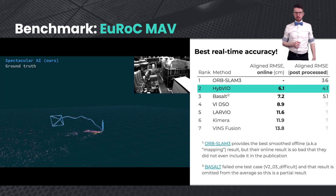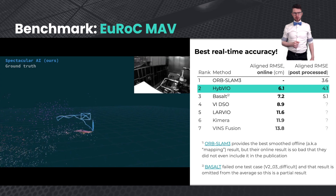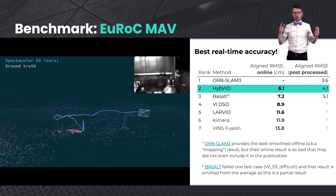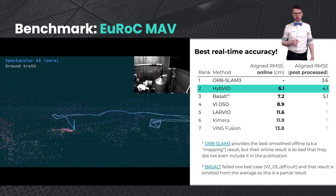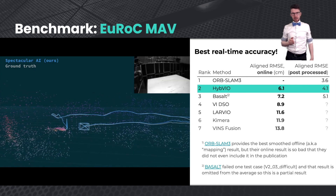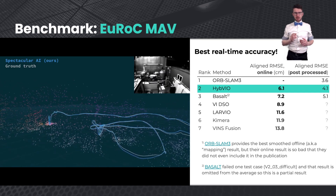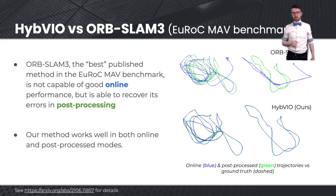Typically in benchmarks, people might report only the post-processed results — that means the results that you get when you see all the data. However, typically in actual applications, we are interested in the real-time performance: the performance that you can have while the method is running and when you have not seen the full dataset yet. We show very good results both on the post-processed and online use cases.